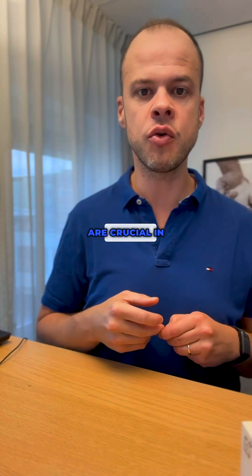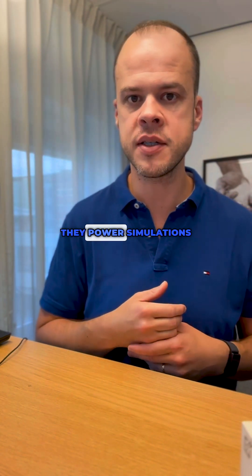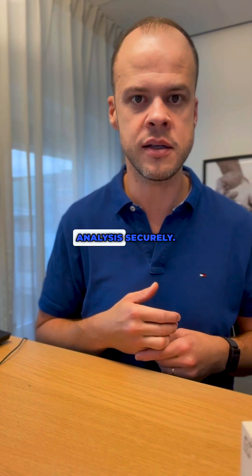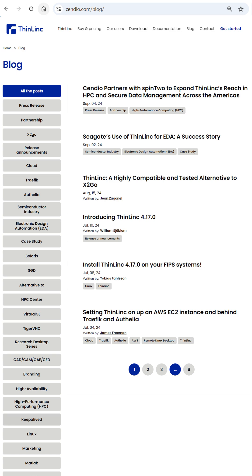And fifth and final, research desktops are crucial in fields like science, where they power simulations and data analysis. For more information, visit Senviu's Finlink blog.